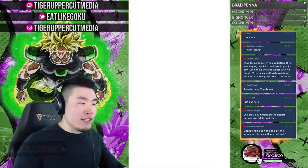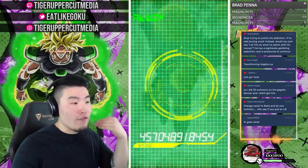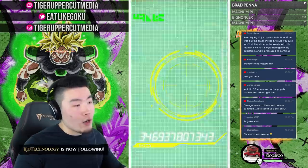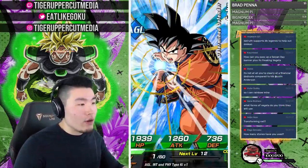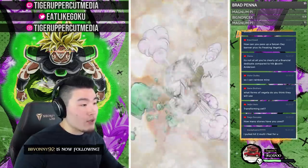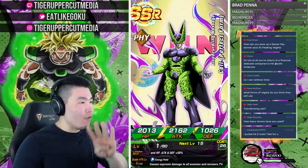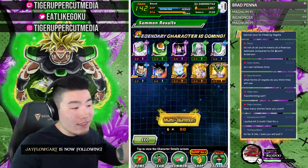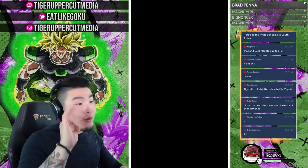Finally — another LR! LR Cell right there, LR number four! About 1,500 stones in and we have two LR Trunks, one LR SS3 Goku, and now an LR Cell. Maybe this is the start of something! We got Cell — LR Cell is a fantastic unit and a great addition to this giveaway account.